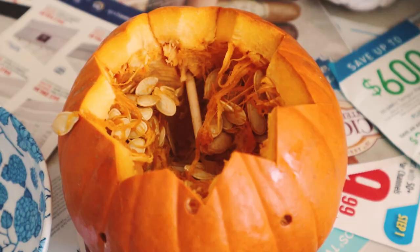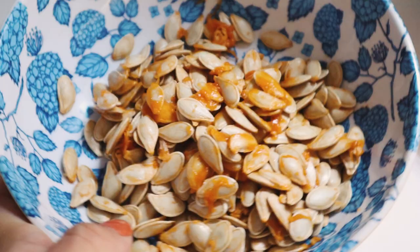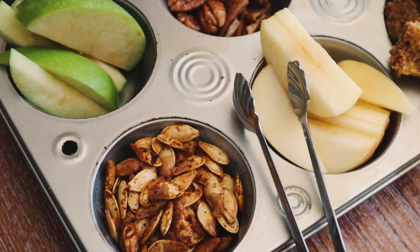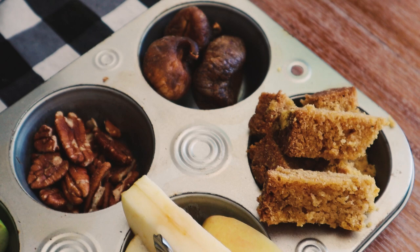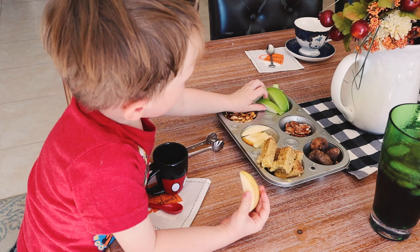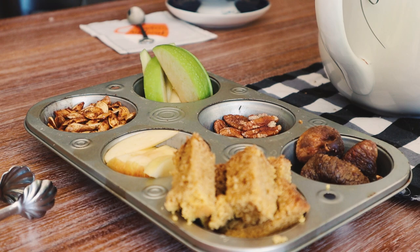That leads us into our next idea: a fall snack sampler. We have a couple different kinds of apples, some figs and pecans, our toasted pumpkin seeds that we made, and some pumpkin bread. This is something fun you can do with your toddler — they love snacks, so let them try a bunch of fall foods. You can even make it a little tea party if you want.